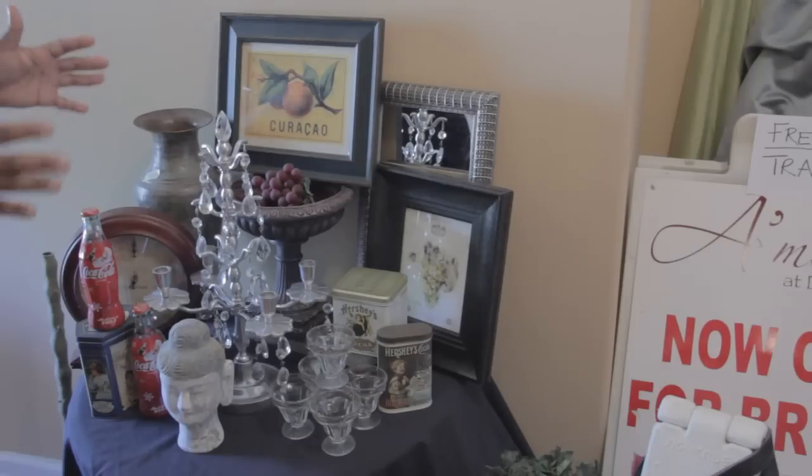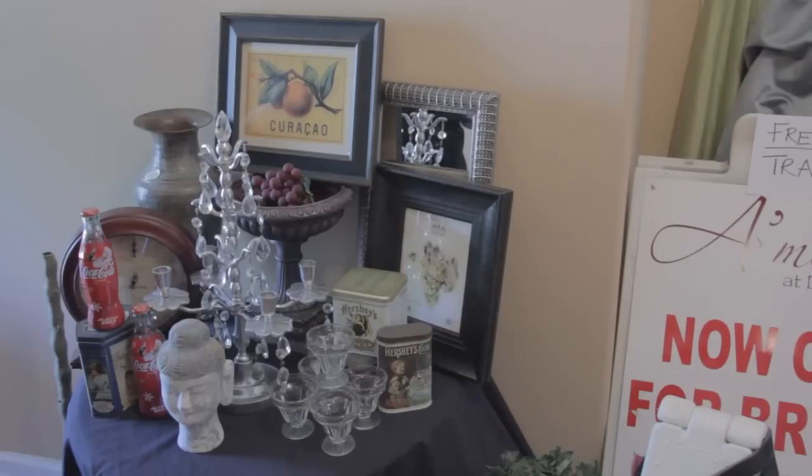Everything that you see on this table I'm going to showcase to you, and then there are some more things I want to put on the table. I'm going to give you the grand total at the very end, but you're going to be surprised at what I paid for all my decorative pieces and my free stuff.